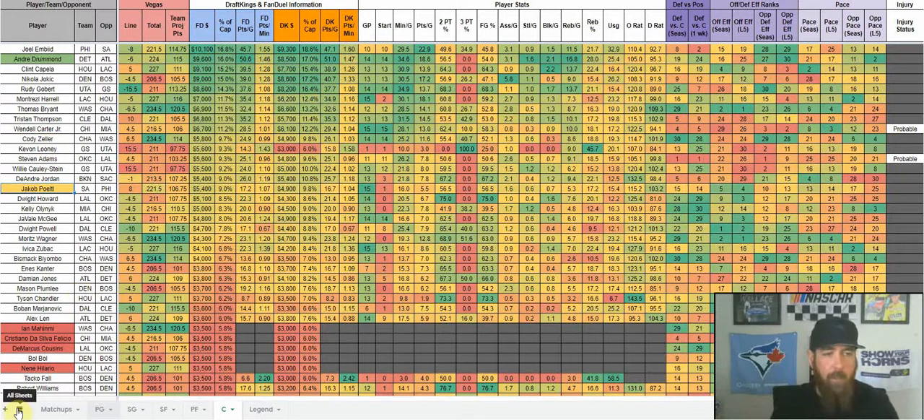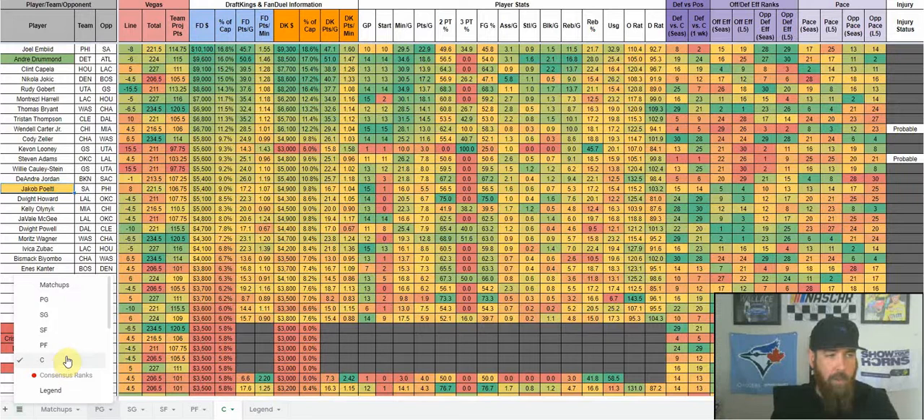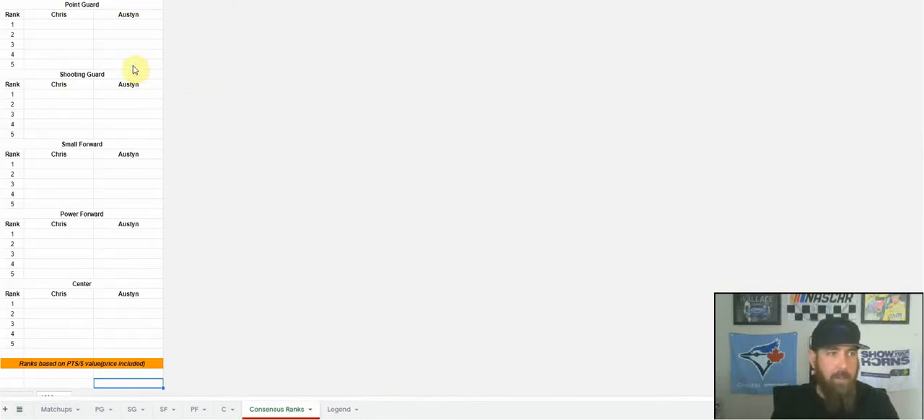Coming soon, Austin and I will be adding consensus ranks to the sheet — point guard, shooting guard, small forward, power forward, center — ranked by points per dollar value, not just raw projected points, which factors in salary. These will be updated roughly an hour to an hour and a half before lock and will keep changing as players are ruled out or step into starting roles. Austin has skeleton lineups about 30 to 40 minutes before lock, and we're in chat answering questions throughout.